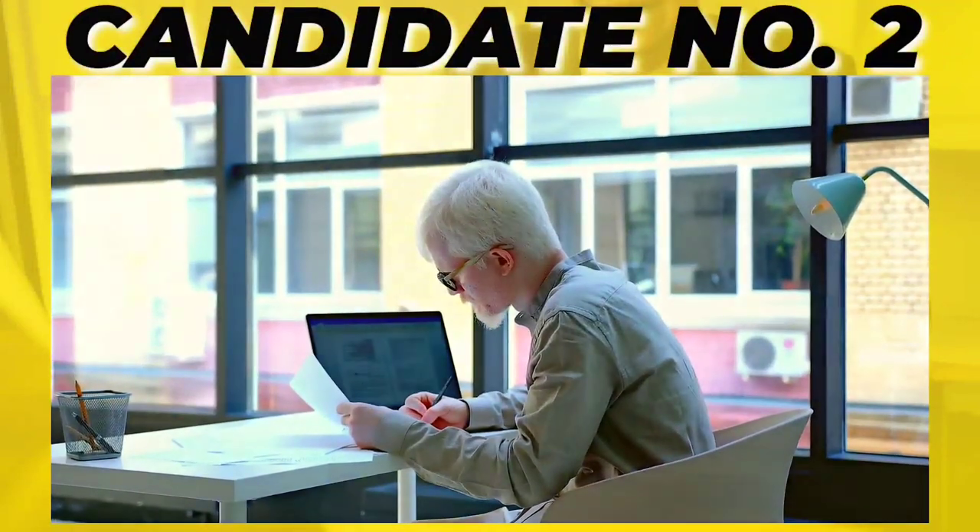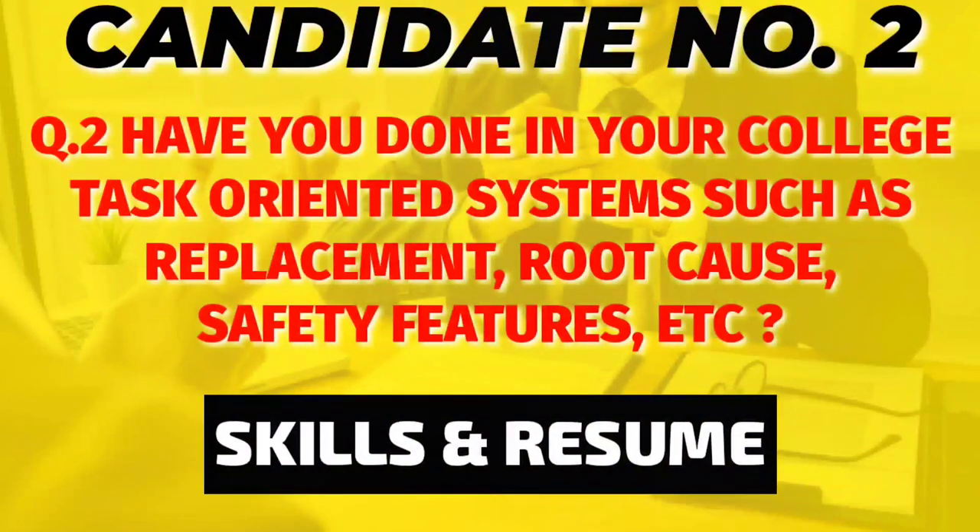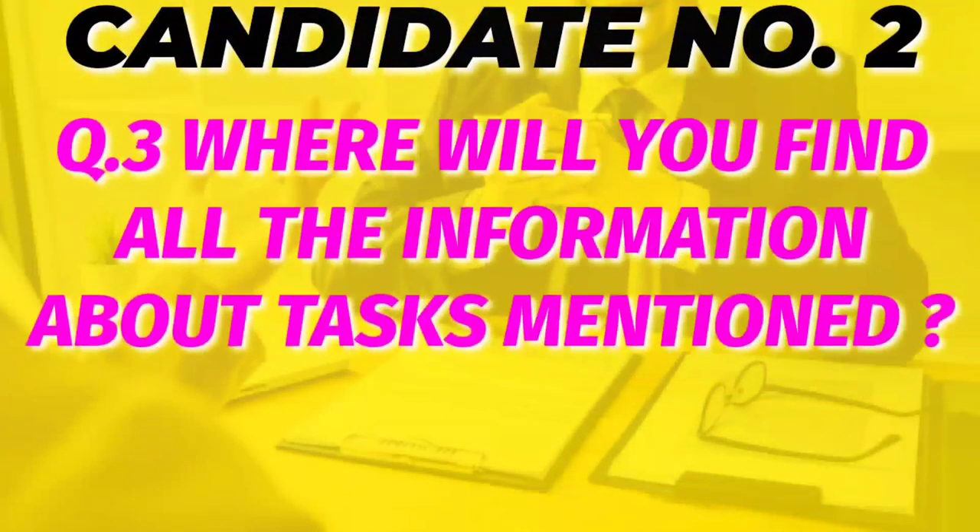Now let us see the second question for candidate two: have you done in your college any task-oriented work such as replacement of a component, root cause of a problem, safety features? Again, this is related to your skills and resume, so think and answer properly. The next question relates to the previous one: where will you find all the information about the tasks mentioned above? If you guessed aircraft manuals, then you are correct.